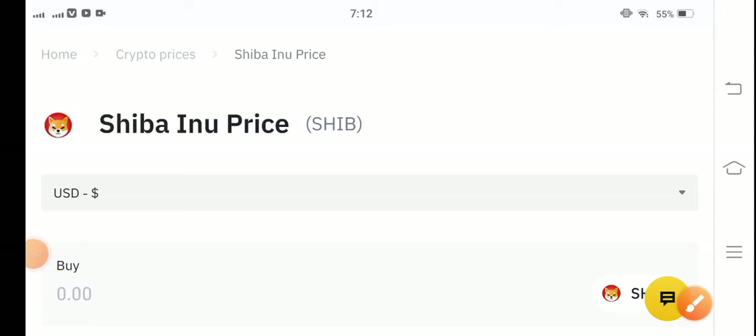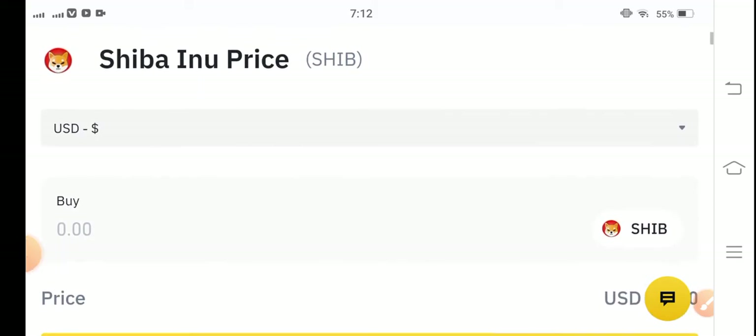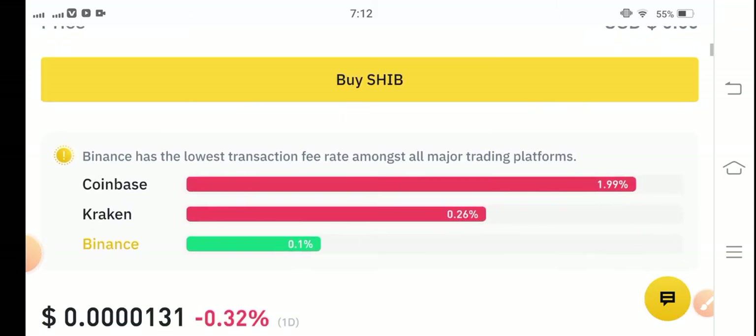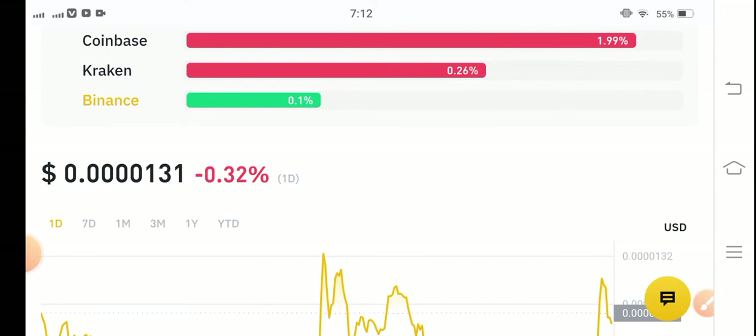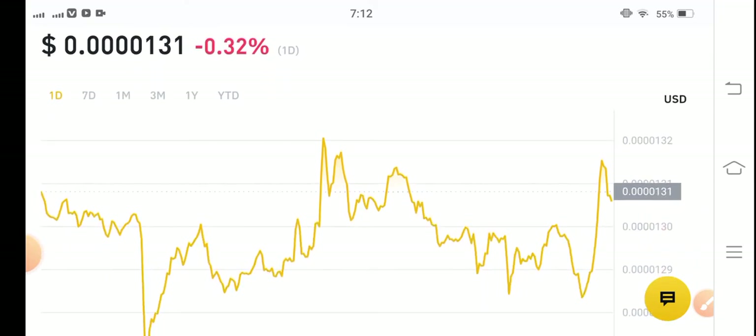Hello Shiba Inu token holders, hope you're fine and feeling well. Welcome back to another latest update video about Shiba Inu token. In this video I'm going to predict Shiba Inu coin, so keep watching this video completely. If you're new on my channel and haven't subscribed, make sure to subscribe for more latest news and update videos about the cryptocurrency market.